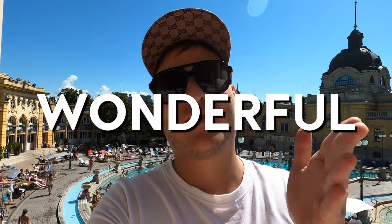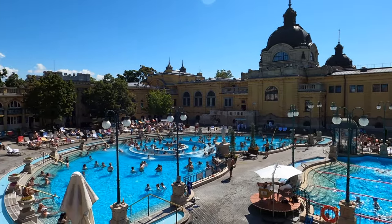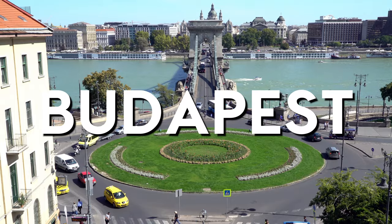Hello there guys, welcome back to my channel Travel Wonderful. How are you? With this beautiful background here in one of the most important thermal baths in all Europe, I am here in Budapest. I want to invite you to watch this video until the end because Budapest is definitely an important European city that you've got to visit at least once in your lifetime. Remember to subscribe and leave a comment below.